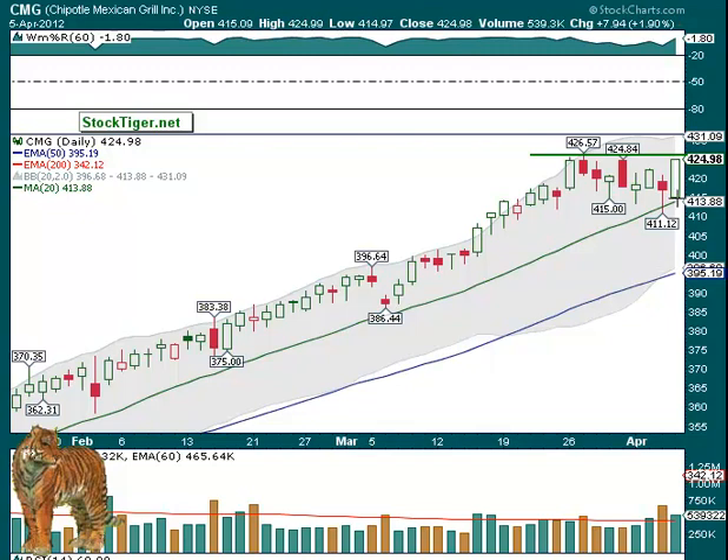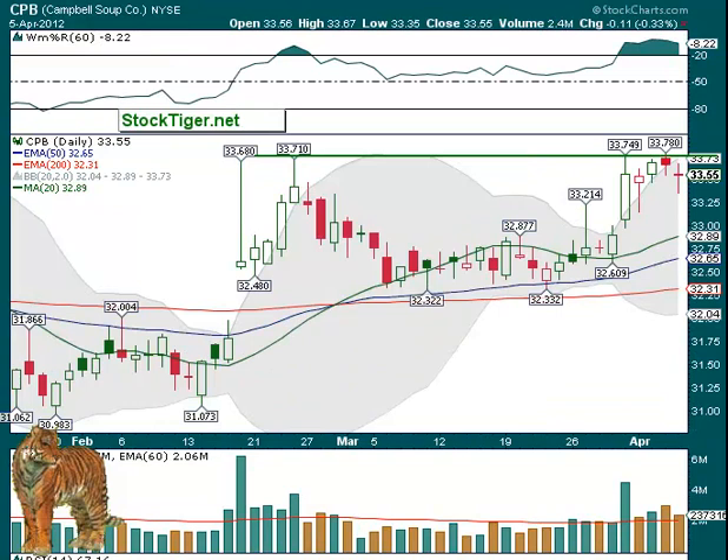CMG is one of them here. Look at this — 426.57 was the recent area of resistance and it's trying to go back up again. It had a little higher volume on Wednesday than it did on Thursday on the rebound, but still it went down to the 20-day test and it's been moving back up, so that would be one to put on the watch list. Here it was at 411 at its low just on Wednesday and by Thursday it had already moved up 13 points. Good for the number of points — not necessarily big on percentage wise — but some people like to trade higher priced ones.